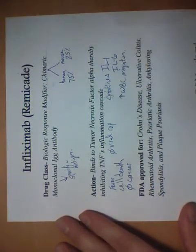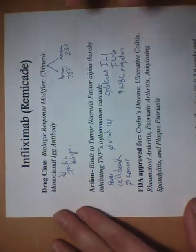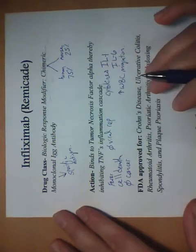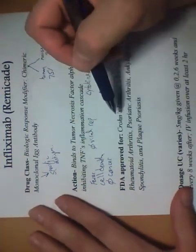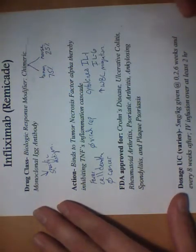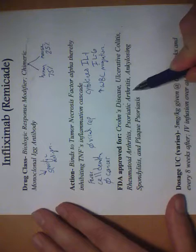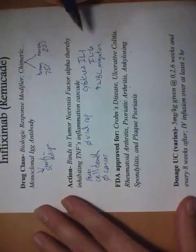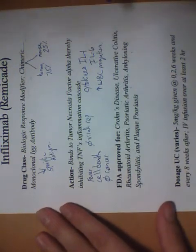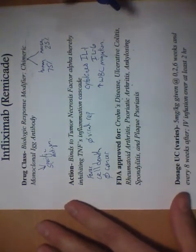By stopping this inflammatory cascade, we allow tissues to heal — and that is exactly the goal of using this drug. Remicade is FDA-approved for ulcerative colitis, Crohn's disease, rheumatoid arthritis, psoriatic arthritis, ankylosing spondylitis, and plaque psoriasis. All this information is available on the Remicade website, where you can read about the drug and what both the company and the FDA have to say about it.